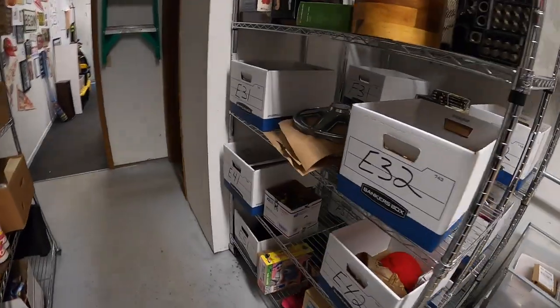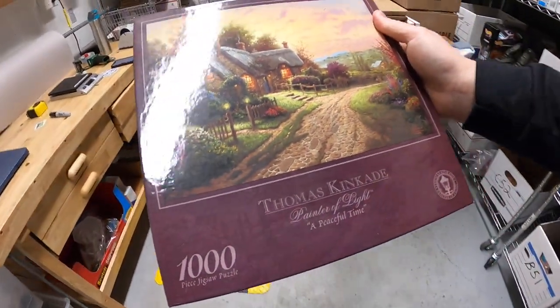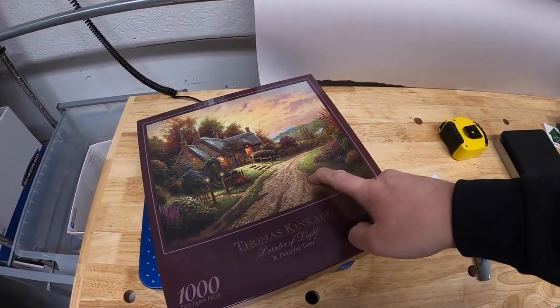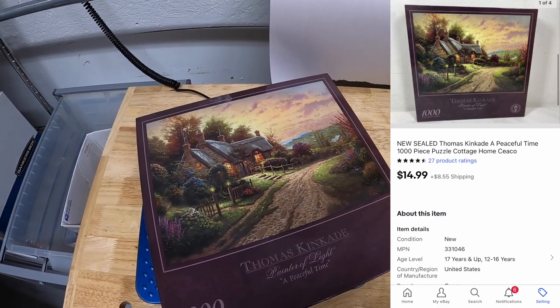Next thing is a puzzle over on E2. This is a Thomas Kinkade puzzle, 1,000 pieces, Painter of Light. Something I got in a book buy a couple months ago. I have about a dollar into it. Sold for $14.99 plus shipping. And it's going out to a viewer named Allison.